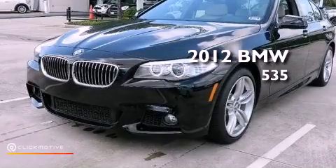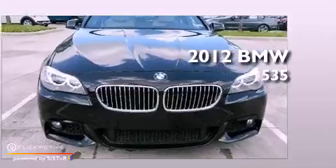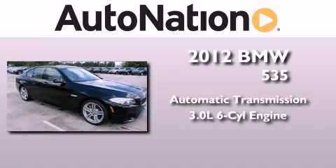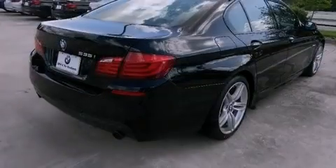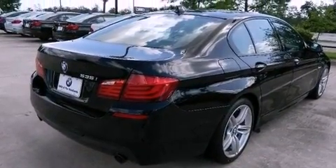This is a brand new 2012 BMW 535. This car has an automatic transmission and a 3.0 liter inline six-cylinder engine. Its top features include a twin turbocharged forced induction system, a limited slip differential, and automatic collision notification.